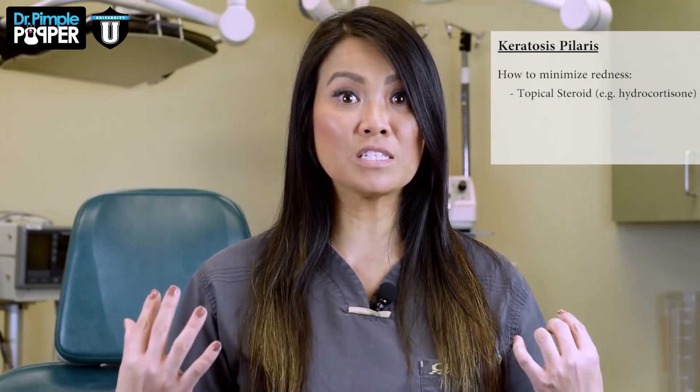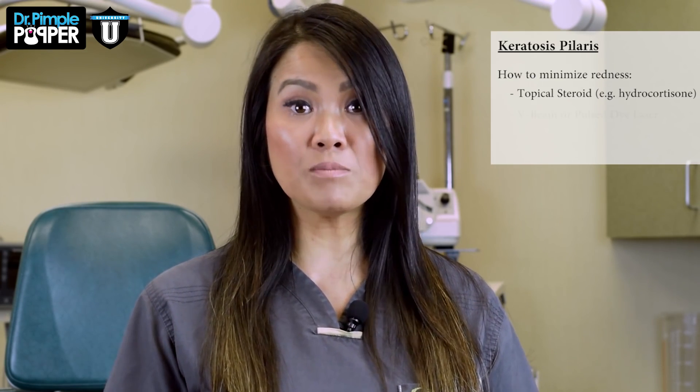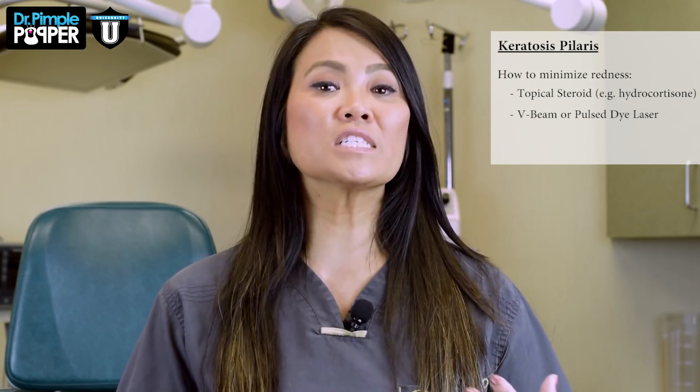The redness can be improved with various things, such as even a little over-the-counter steroid, especially if you have some big event to go to and you want it to be less red — that can help to minimize the redness. Dermatologists can also do things in their office; they can treat the area with a V-beam or a pulsed dye laser, which can help to minimize some of the redness there.